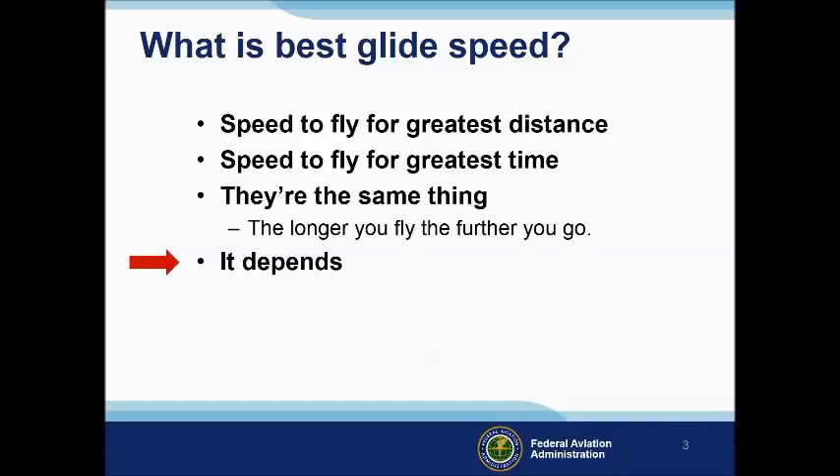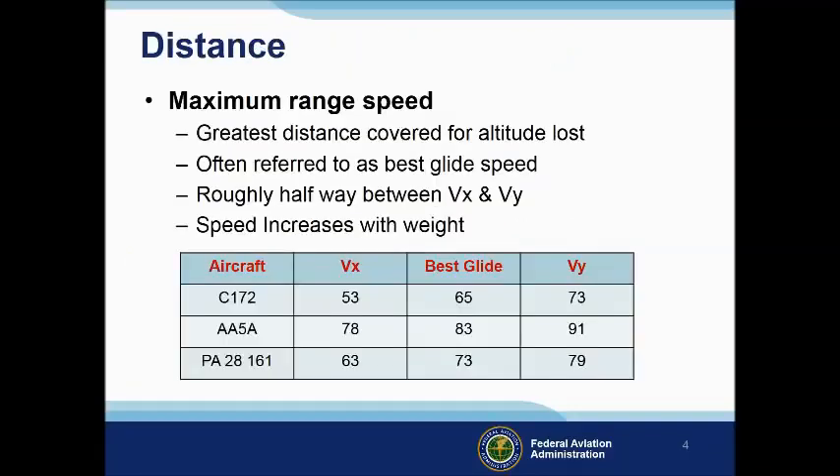Let's look at some alternatives. If distance is what you want, you'll need a speed and configuration that will get you the most distance forward for each increment of altitude lost. This speed is often referred to as best glide speed, and on most airplanes it'll be roughly halfway between VX and VY. The speed will increase with weight, so most manufacturers establish the best glide speed at gross weight for the aircraft. That means your best glide speed will be a little lower at lower aircraft weights. Not all manufacturers publish a best glide speed, but here's a chart with examples from some who do.